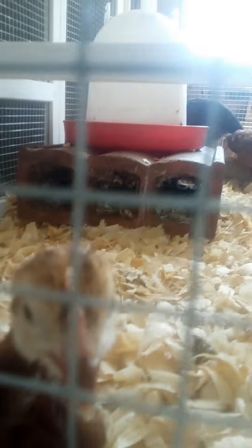We got chicks from Murray Hatchery, we got chicks from Tractor Supply, and we got chicks from a local feed store. These are the ones from Tractor Supply.